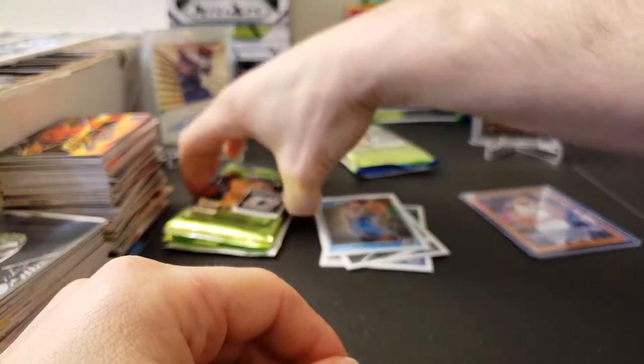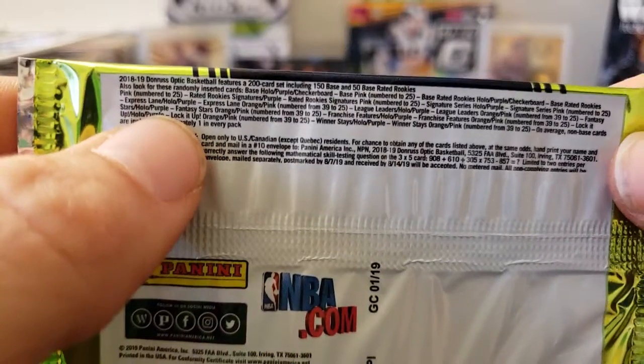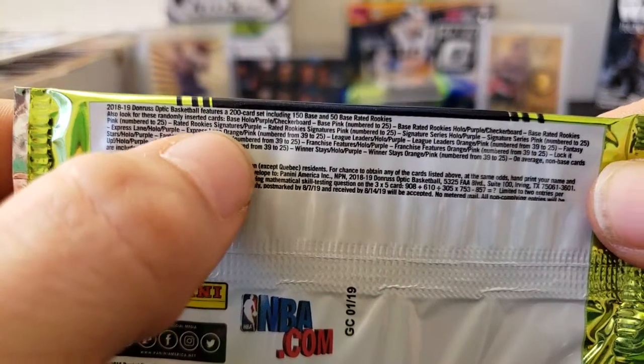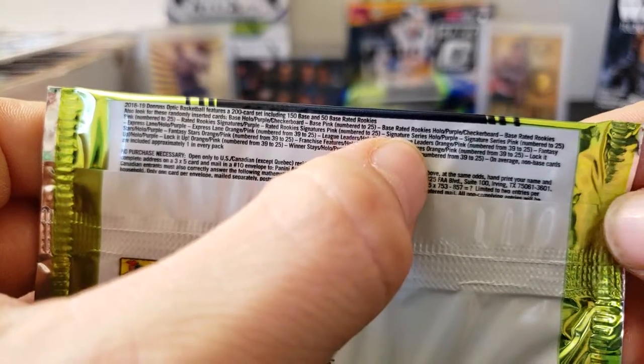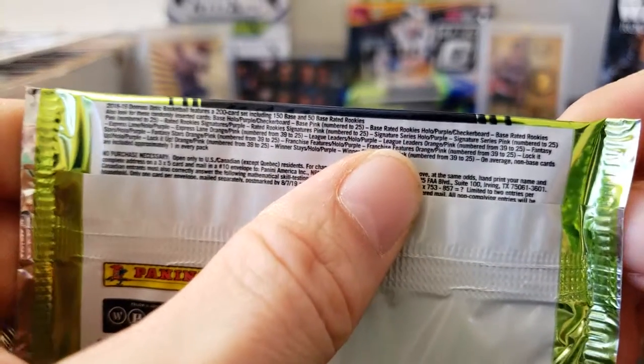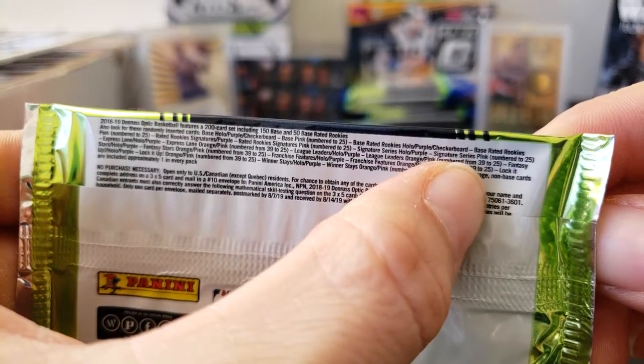I'm actually going to take a look at a pack real quick — I'm just curious, I didn't know that there was an orange parallel. Let me take a look here. Pink — okay, so maybe it's just to that set that there is an orange parallel. Orange, yeah — numbered to 39, to 25. Okay, that's cool. Alright, moving right along, let's see what else we get here.